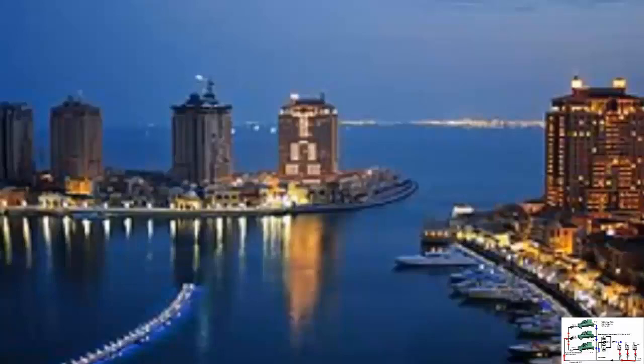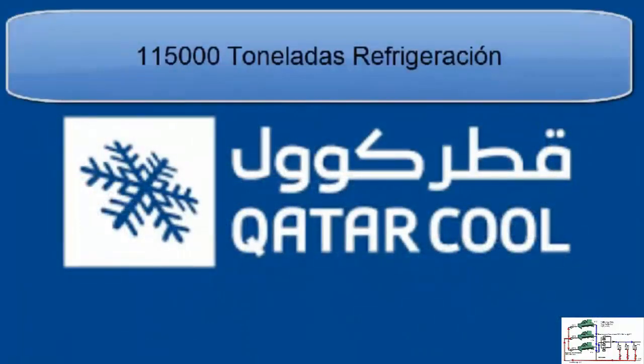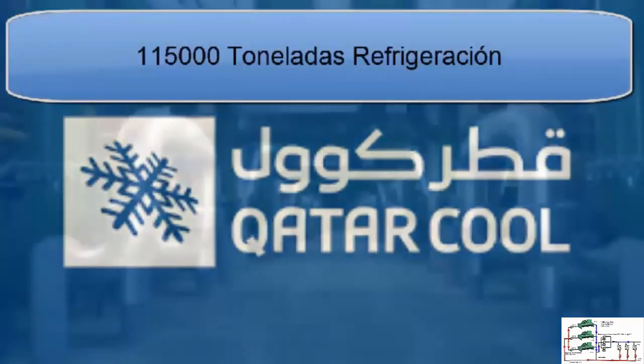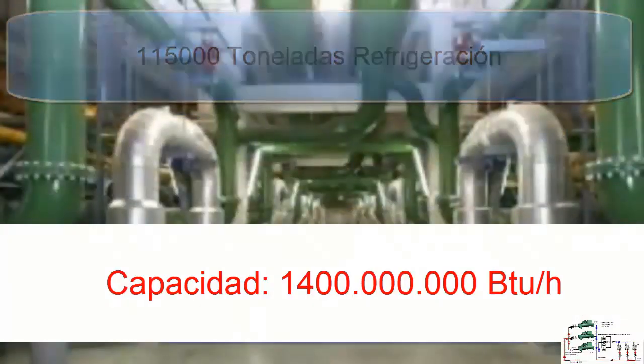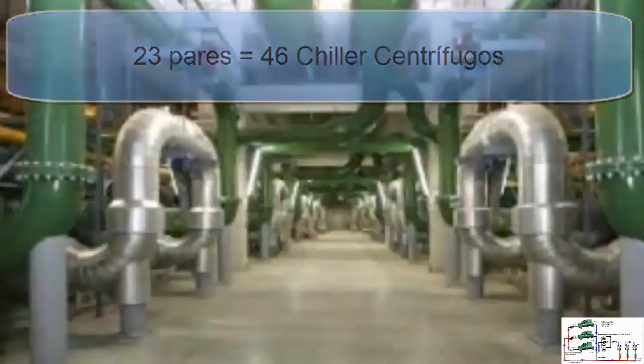The island houses a chilled water plant with a cooling capacity of 115,000 tons, capable of meeting the needs of all the island's buildings. The plant consists of 23 pairs of independent centrifugal chillers, each weighing 2,500 tons, manufactured by the renowned American company York.